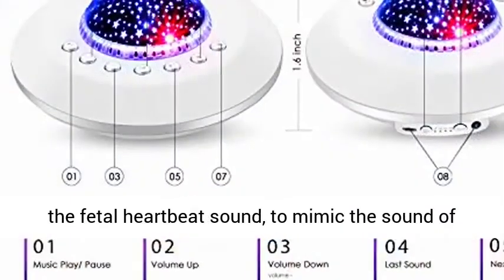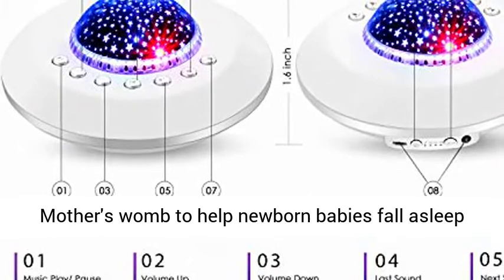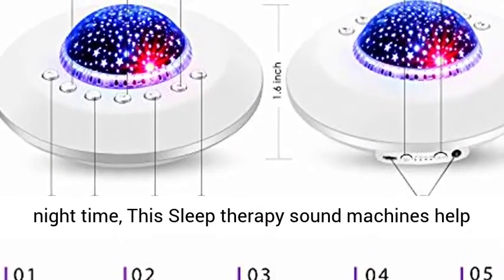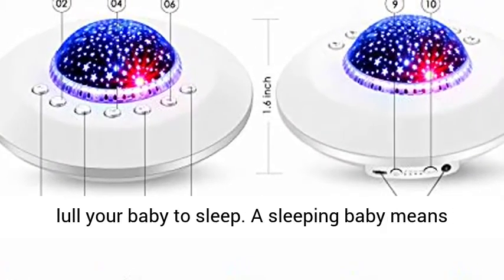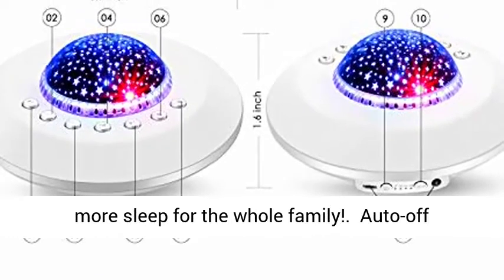The noise machine for sleeping comes with a fetal heartbeat sound to mimic the sound of the mother's womb, to help newborn babies fall asleep faster and stay asleep longer, whether nap time or night time. This sleep therapy sound machine helps lull your baby to sleep — a sleeping baby means more sleep for the whole family.